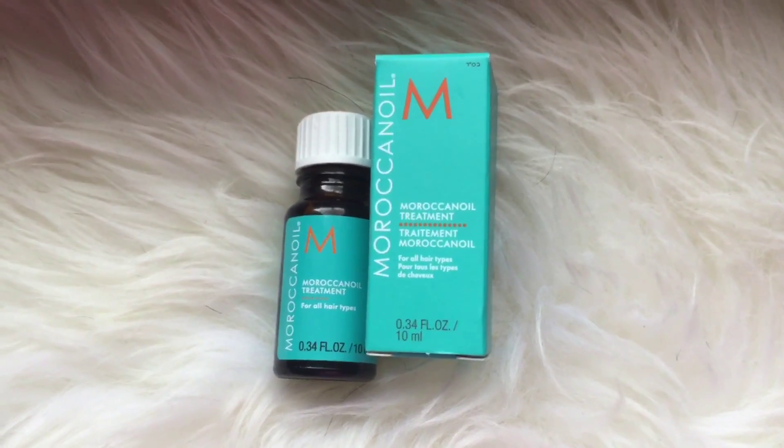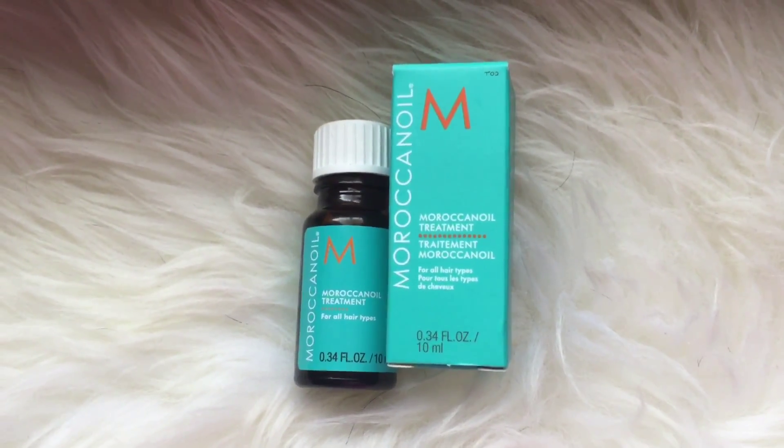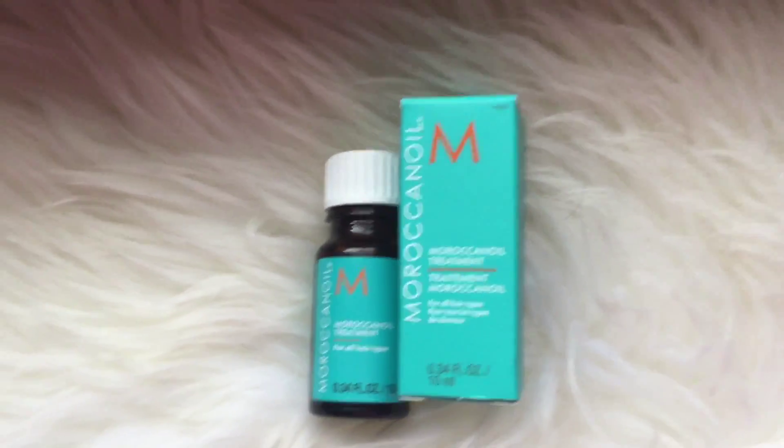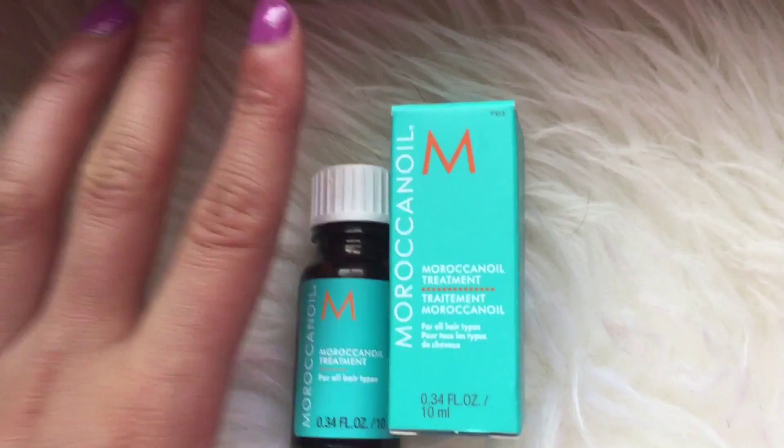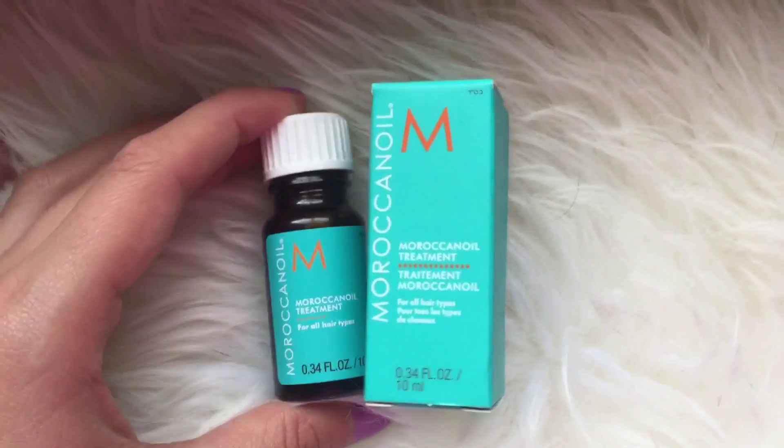The next thing I got was this Moroccanoil hair style treatment, and it's actually pretty small — if you can see it on my finger. But I'm excited to try this out.